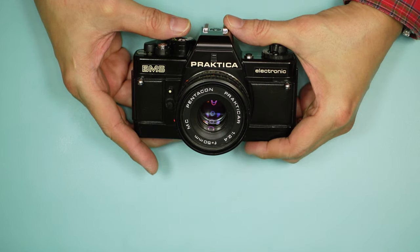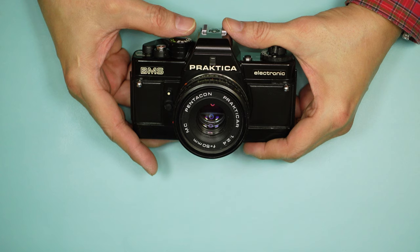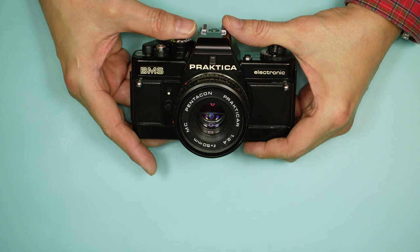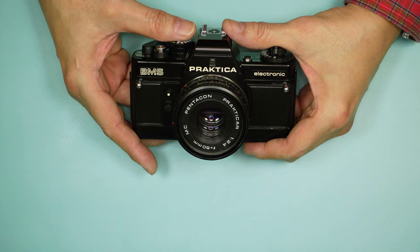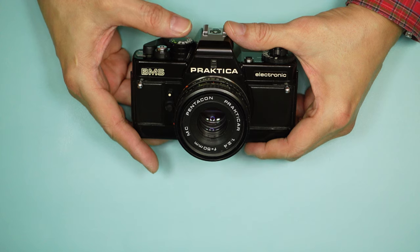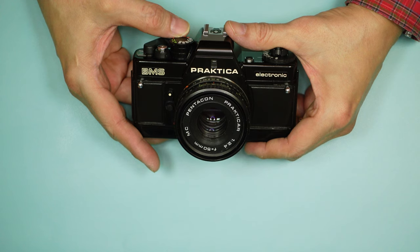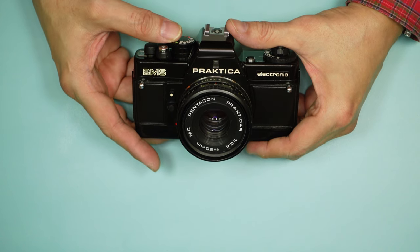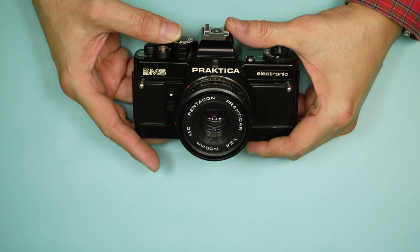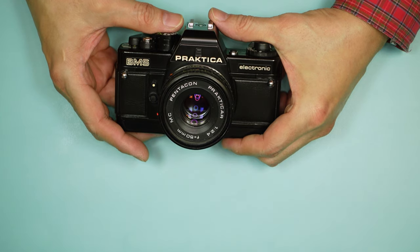The Praktica BMS arrived at a time when much of the industry was beginning to transition to autofocus cameras. The Canon Rebel had led the pack with its marketing campaign using tennis player Andre Agassi — a very popular campaign that went on to sell millions of cameras and convinced the rest of the industry to move to more automated cameras with autofocus, autowind, and auto exposure. The Praktica BMS, in contrast, offered none of that.